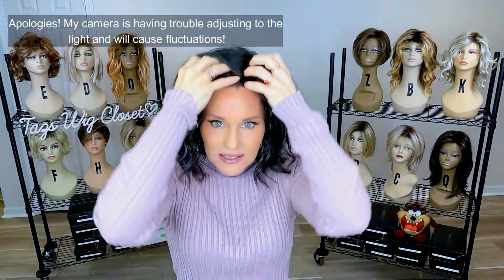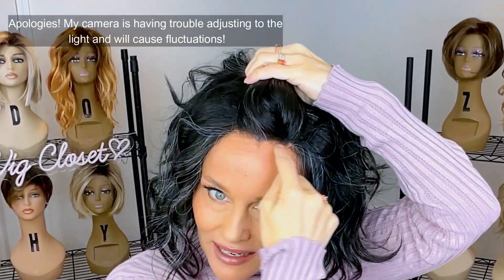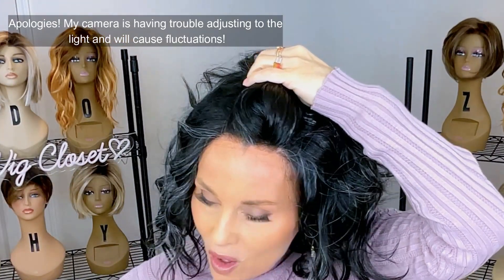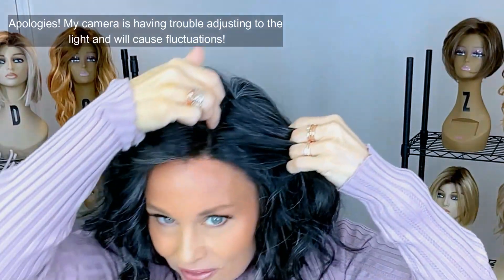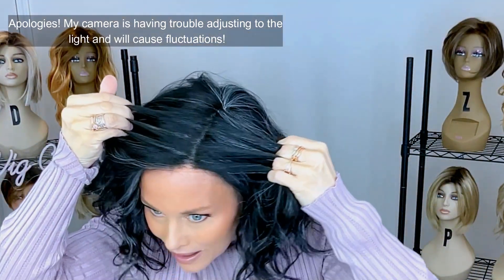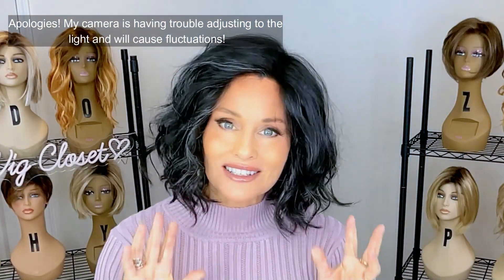Let's take a look at this lace front up close, because this is a very dark color. I noticed it's a very fine knotting process all the way across the forehead, and you can definitely see through to the illusion of scalp along that monofilament. It feels soft against the skin — I rather like this lace front.